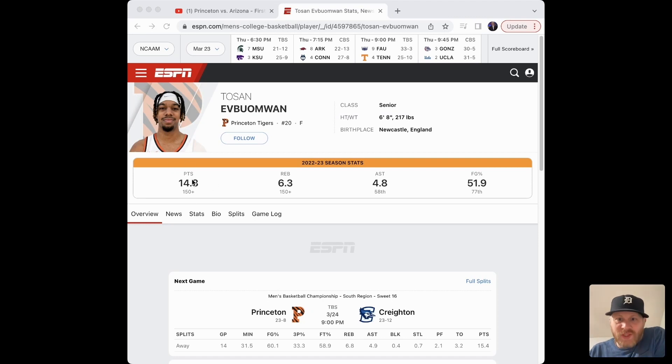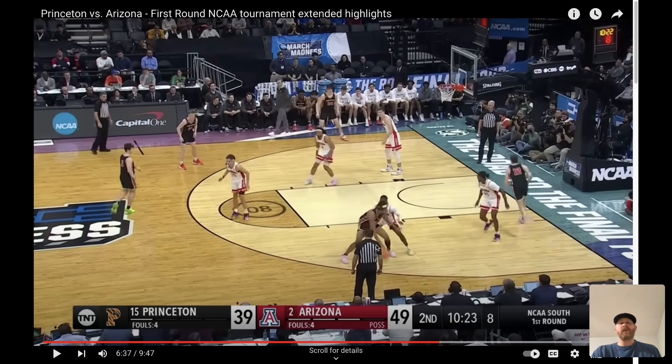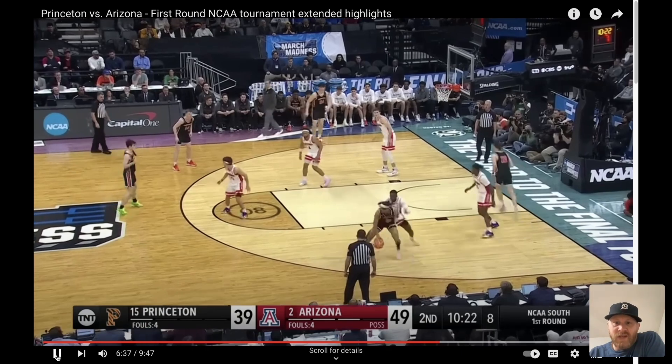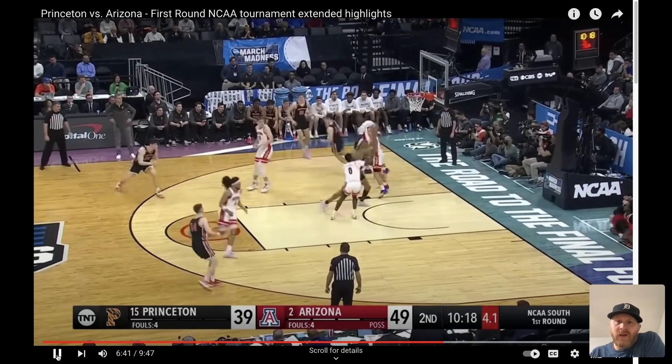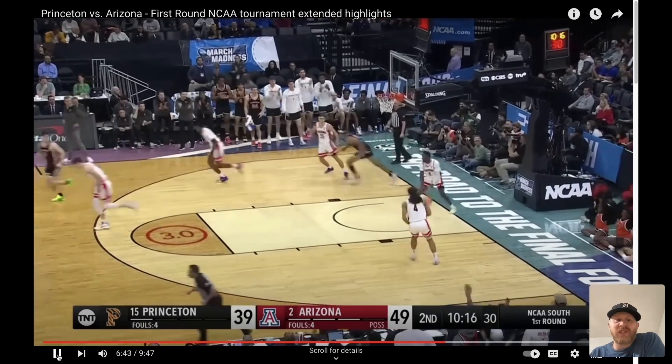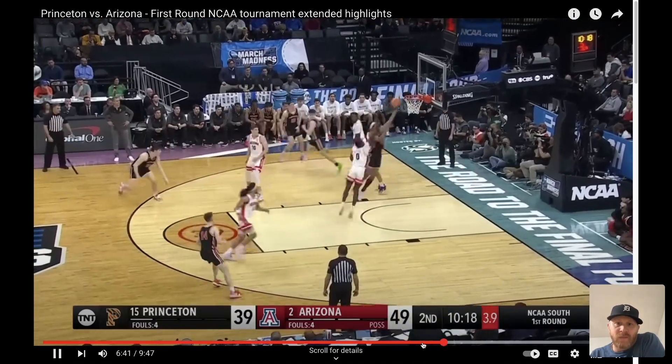This guy averaged 14.8 points per game in the regular season for Princeton. He's going off, and he was the biggest reason why they won against Arizona. There were other guys making plays too — we're going to see this kid in the yellow sneakers in a second because he's going to come up big against Missouri and be a big theme in that second round game. But they just can't guard Awoma. Nice spin move, fakes one way, goes the other — just a master class by him as the best player on the floor.